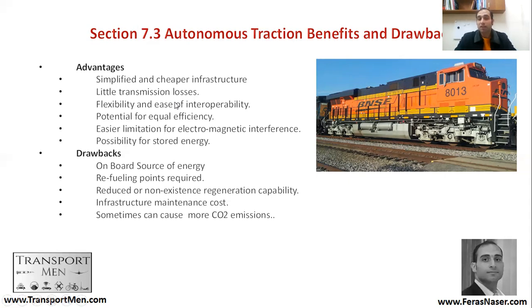There is potential for equal efficiency — autonomous systems can be very efficient, although in general the electrified system is more efficient. There is also easier limitation of electromagnetic interference, since there is not much electrified infrastructure. Finally, there is the possibility of stored energy — you can store energy on board.